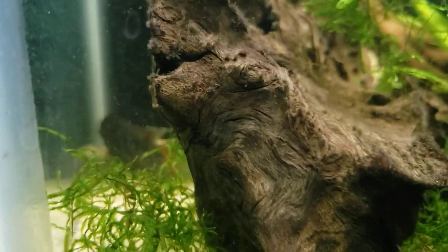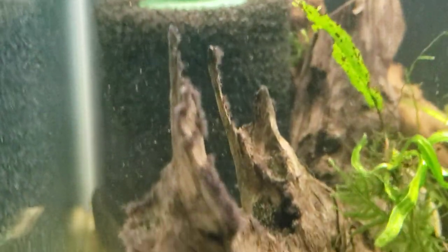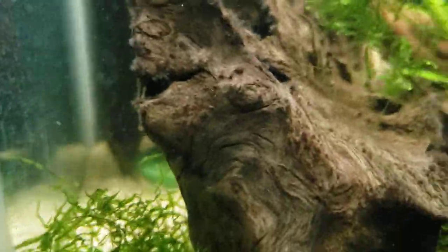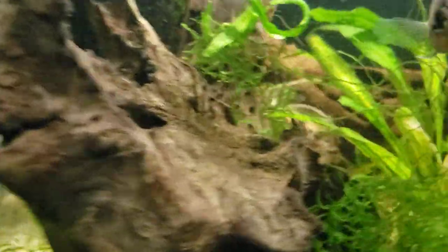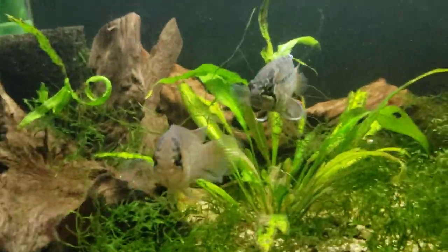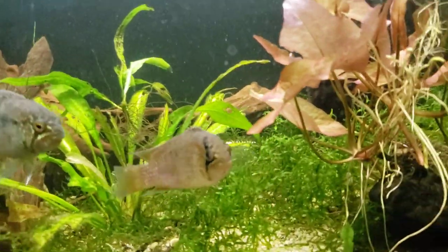It almost looks like he's picking on one of my plecos back there — I've never seen him do that. But as you can see, they are very curious fish — they'll come up and check you out.